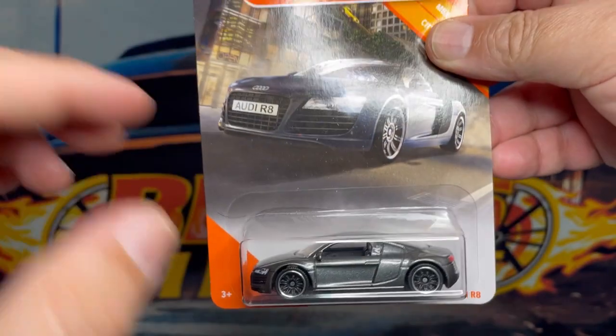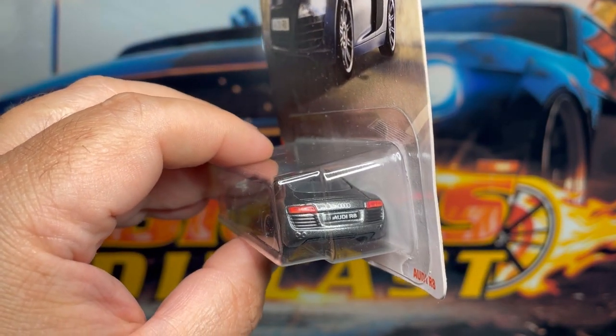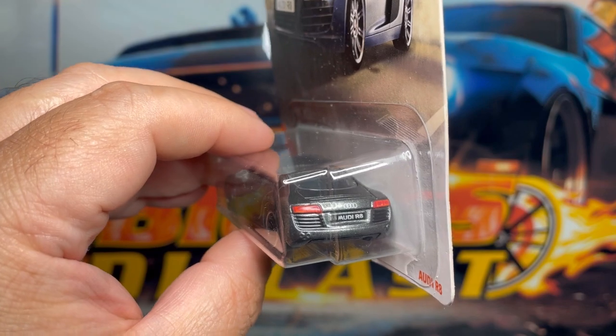I'm telling you guys these Matchbox cars are freaking phenomenal. Check out the detail on the back as well — very very nice. Let me know what you guys think.